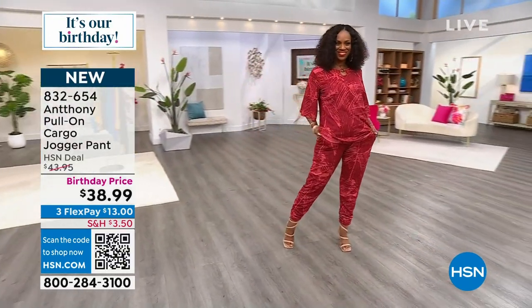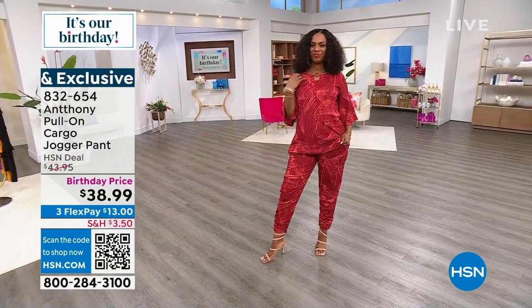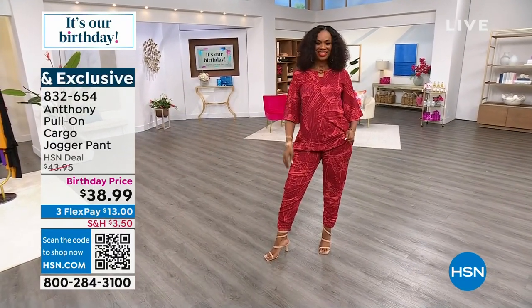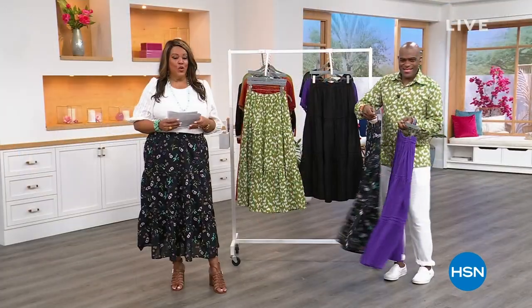Like Debbie said, that top alone with the wood findings is so cute — it pulls the whole look together. You guys, it's a $26 outfit. Everything is on three flex, which means you spread your payments out and you pay just a little bit to get something home. It's gorgeous.